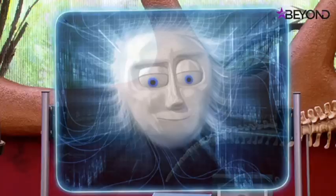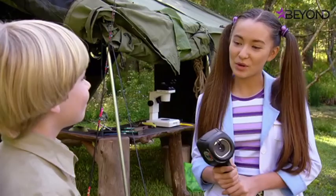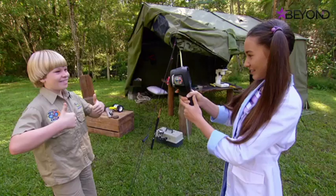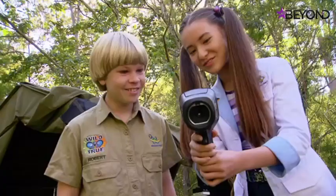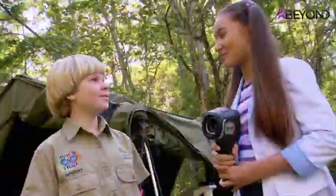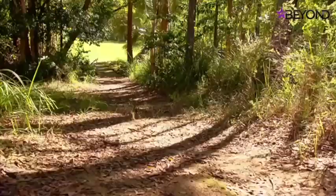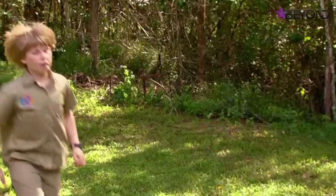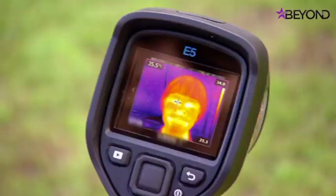Using a thermal image camera, we'll find out whether lots of spit is the solution to keeping cool after exercise. First we need a control — Robert's resting head temperature is 33.8 degrees Celsius. After several laps to heat up, another thermal photo shows the temperature has risen to 35.5 degrees. Now let's see if water has the cooling-down factor.